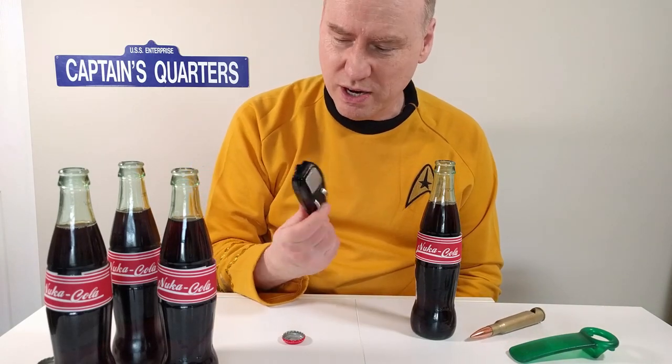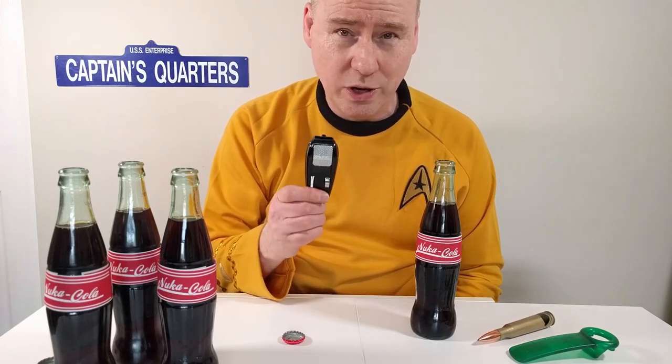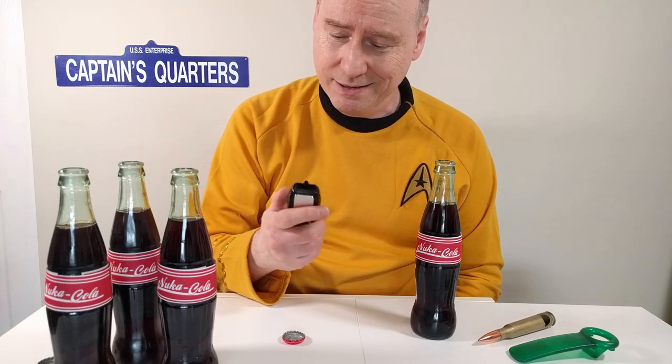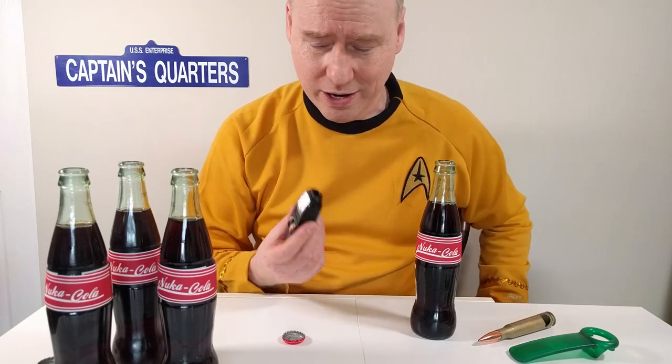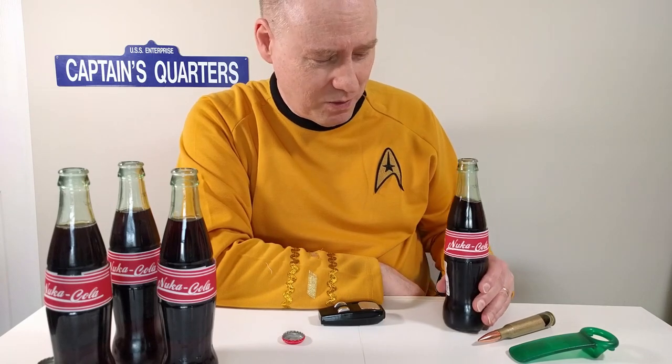The Star Trek phaser bottle opener does work, and it works very well. I'm going to add that to my repertoire anytime I'm in the future trying to open up a bottle. Until next time, we'll see you down the rabbit hole.